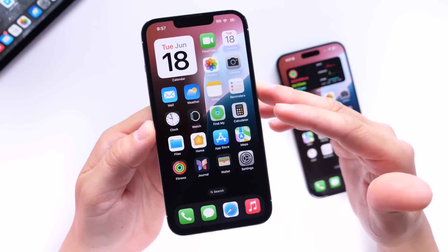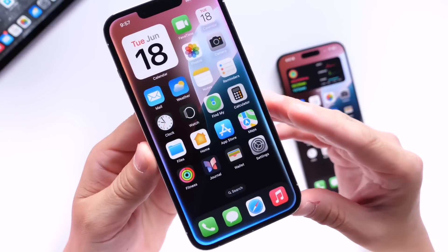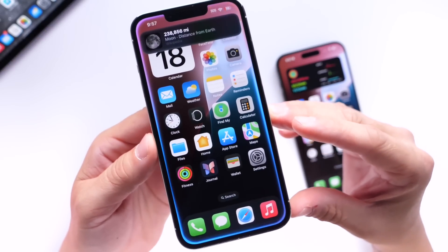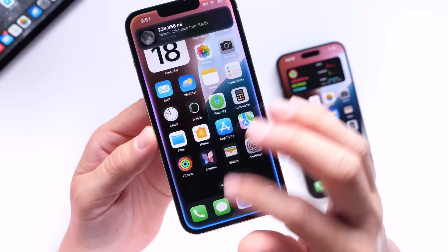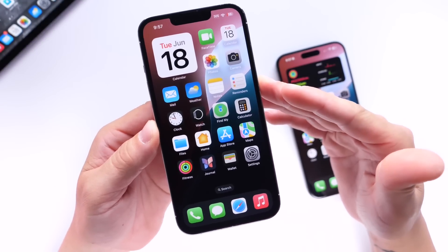So let's ask Siri something here to see how she responds. How far is the moon? The average distance between Earth and the moon is 238,856 miles. And there you guys have it — again, this is only the UI, not Apple Intelligence or the latest updates coming to Siri.